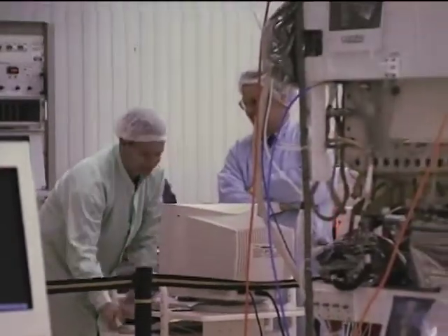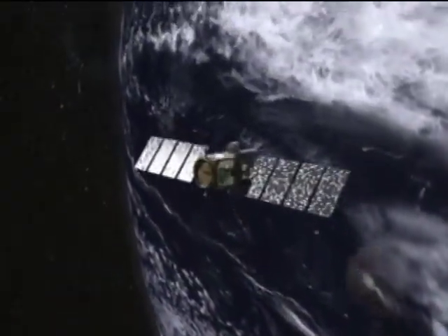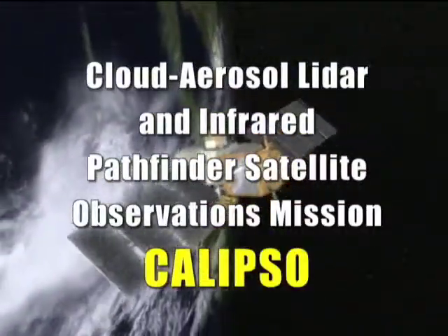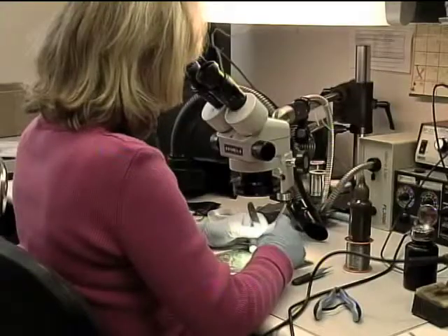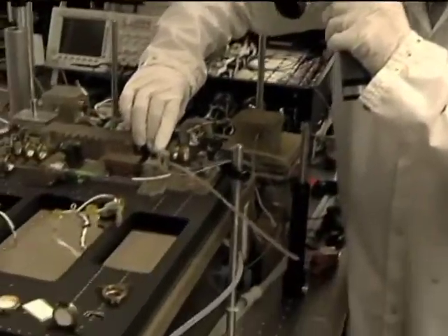Because of their success, both SBIR projects became the foundation for the design and development of a new space-based aerosol LiDAR transmitter for NASA's Cloud Aerosol LiDAR and Infrared Pathfinder Satellite Observations mission, known as CALYPSO. The Goddard work was more focused on laser design from an optical point of view, where the Langley work was more focused on making the packaging of the laser robust. So the two of them married well in going into CALYPSO.